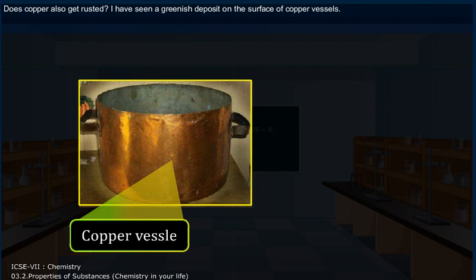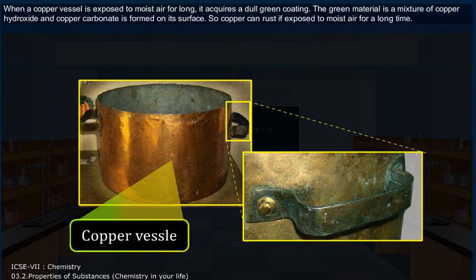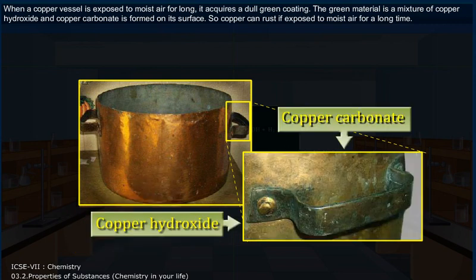Does copper also get rusted? I have seen a greenish deposit on the surface of copper vessels. When a copper vessel is exposed to moist air for long, it acquires a dull green coating. The green material is a mixture of copper hydroxide and copper carbonate formed on its surface. So copper can rust if exposed to moist air for a long time.